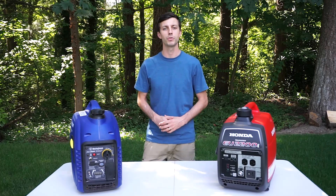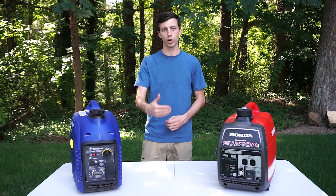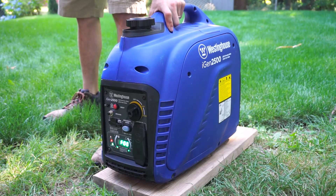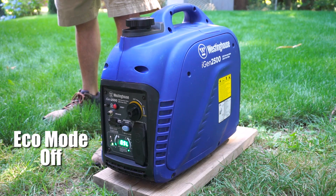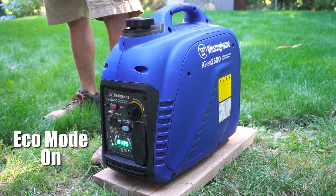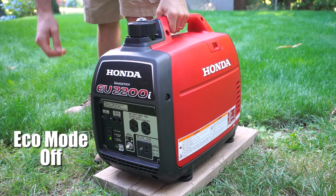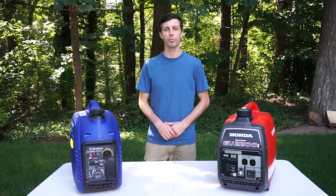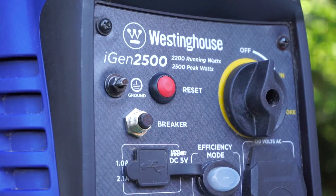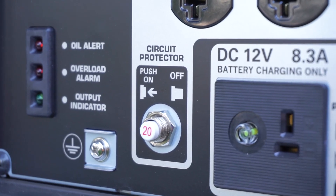Both generators also have an eco mode for increased fuel efficiency. You simply flip the eco mode switch on the front and they will ramp down their RPM to a lower level when the required power output is lower. They both also have a 20-amp circuit breaker on the front, so if you attempt to draw more than 20 amps, that breaker will flip to protect the electronics on your RV as well as the generators themselves.